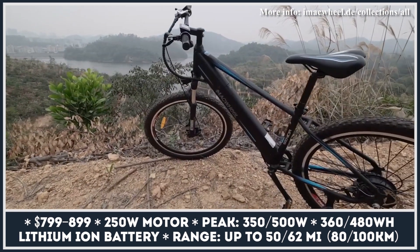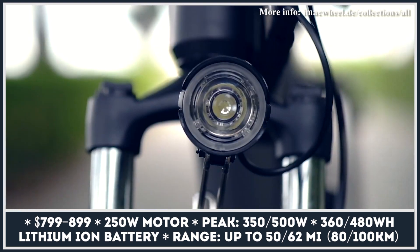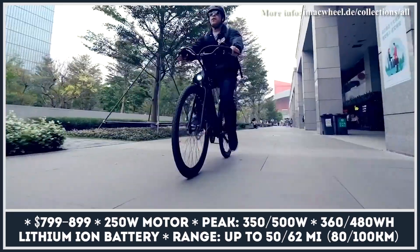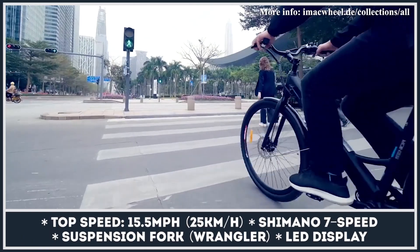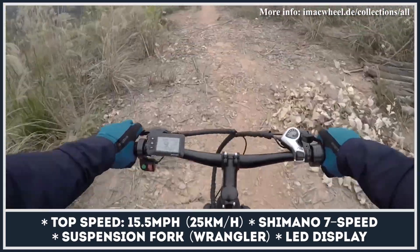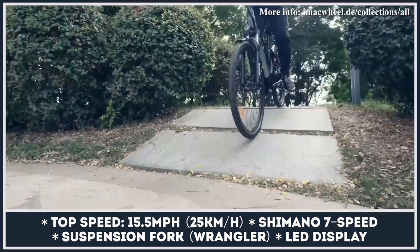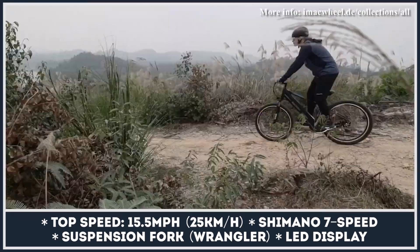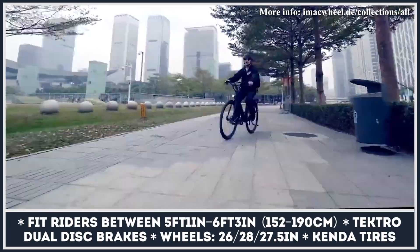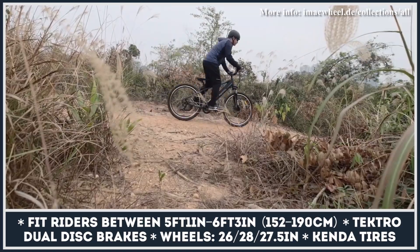Though better known as the manufacturer of the MX series electric scooters, starting from 2020 Macwheel also produces an entire lineup of electric bicycles. There are three models — Ranger, Cruiser, and Wrangler — differing primarily in frame geometry and wheel size. The Ranger and Cruiser share the same 250-watt motor peaking at 350 watts and a 360 watt-hour removable battery good for up to 50 miles. The Wrangler raises the bar with a max power output of 500 watts, a large battery packing 62 miles, and a standard front fork suspension. All models get LED lighting, Kenda anti-puncture tires, hydraulic brakes, and an LED display.